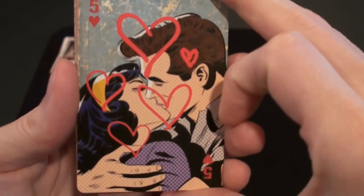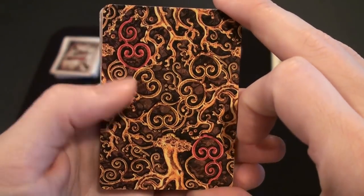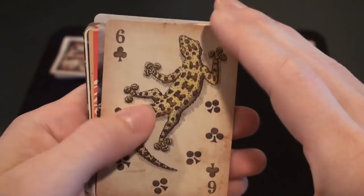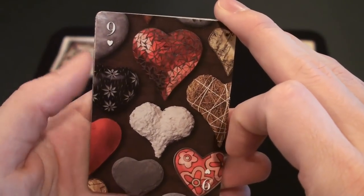This one is kind of like a comic book I guess. Some weird pattern. Six of parts. Gecko with the pips incorporated — almost like footprints.